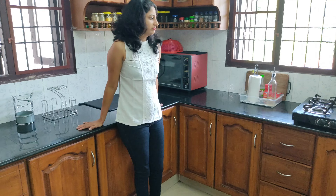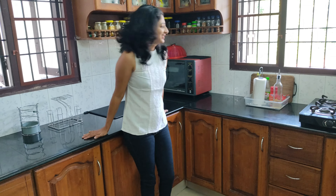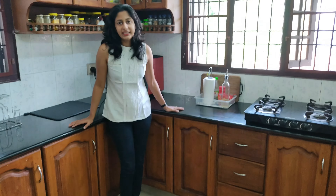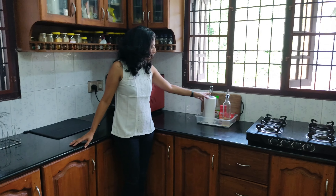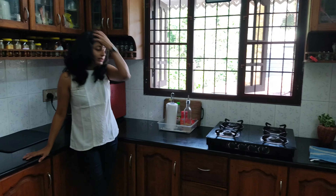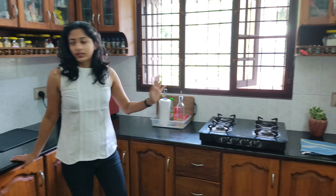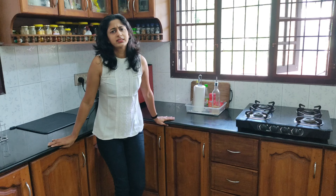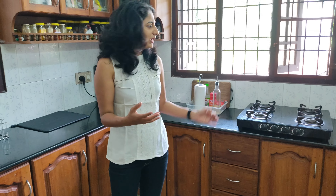My counter is now clean and looking good. The only things on my counter now are the things I use on a daily basis — my kitchen towels, oils, and my mixer. That is the only thing on the counter, and those are things you use every day, so you can't really put them away.